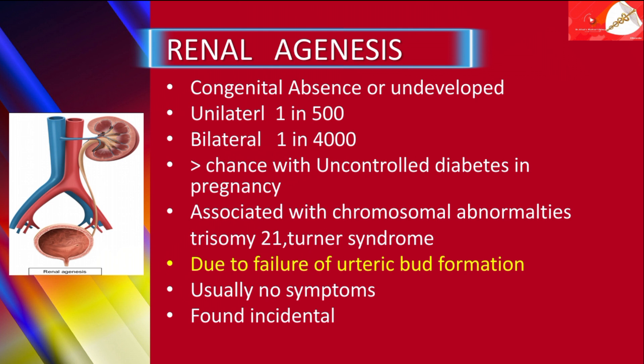Renal agenesis is of two forms. That is unilateral, which is so common that 1 in 500 live births have unilateral congenital renal agenesis. The patient can have normal life expectancy.